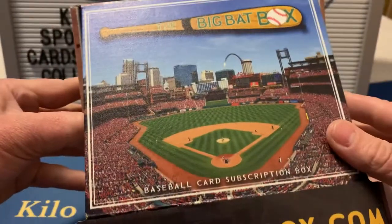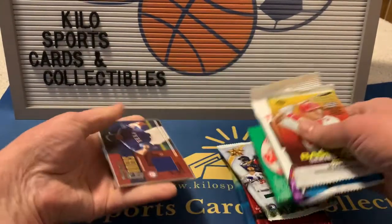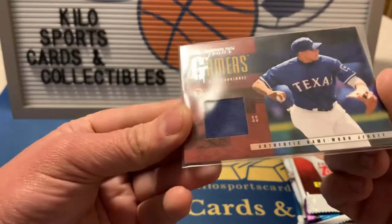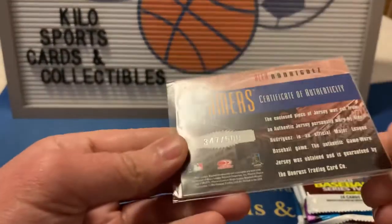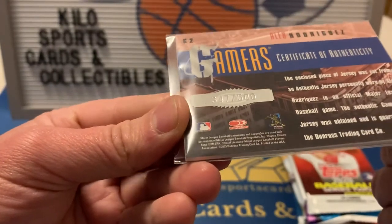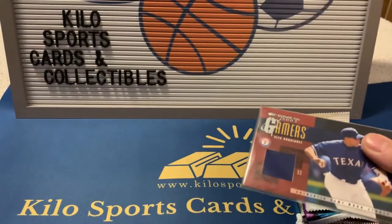I do really like the boxes they do because it's a different stadium or different field each time, which is pretty cool. Let's go ahead and look at our guaranteed hit - it's usually something pretty basic, but oh, we got an A-Rod! That's pretty sweet. I like getting those old-school cards. This is a 2003, looks like numbered out of 500, so that's actually pretty nice.